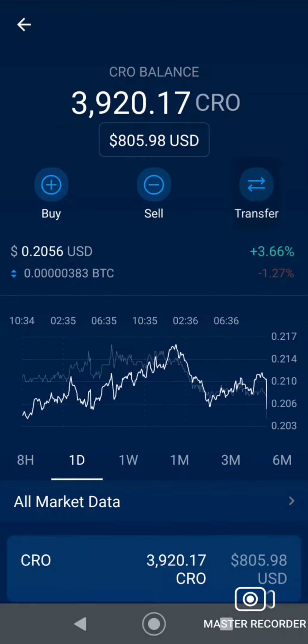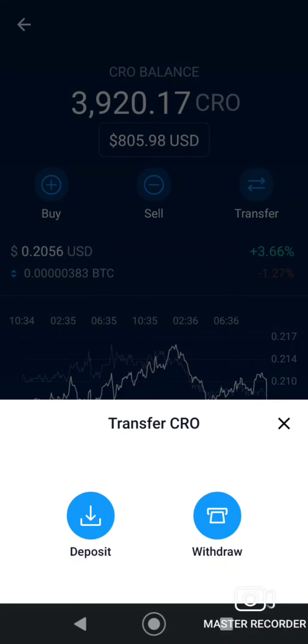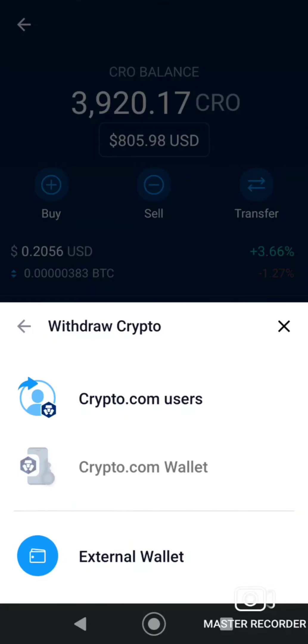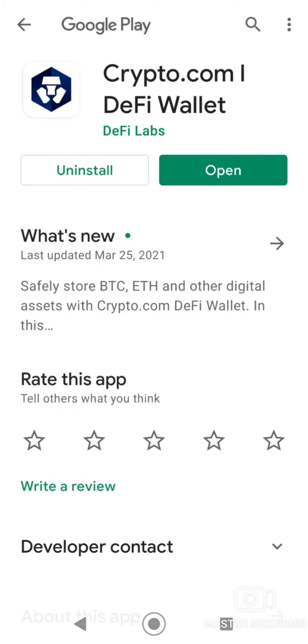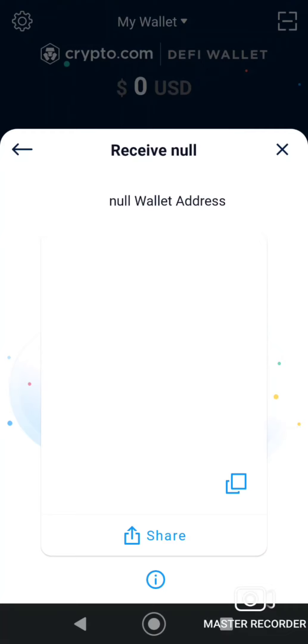I want to transfer — withdraw to my crypto wallet. I need to connect it to the Crypto.com DeFi wallet and transfer the funds. I thought I had already done that. Like I said, this is a learning experience — you guys are seeing everything I'm seeing.